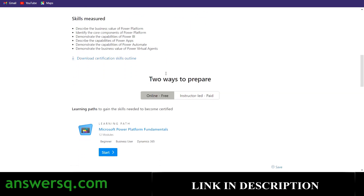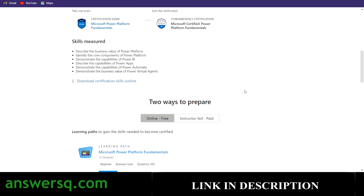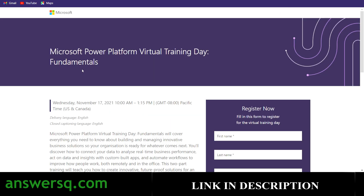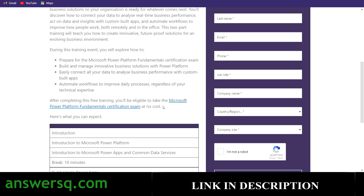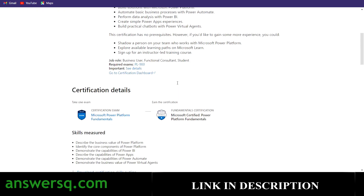The fourth certification is Power Platform Fundamentals. Scrolling down, you can see all the learning paths — there are 12 modules in total. The exam you need to complete is PL-900. If you register for the Fundamentals: Power Platform Virtual Training Day, which is conducted on November 17th, you will be able to get the Microsoft Power Platform Fundamentals certification exam for free of cost.